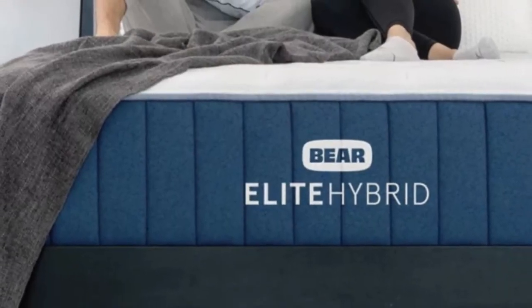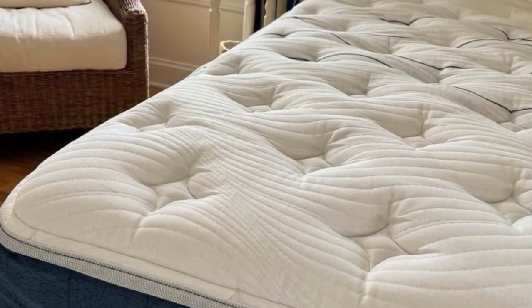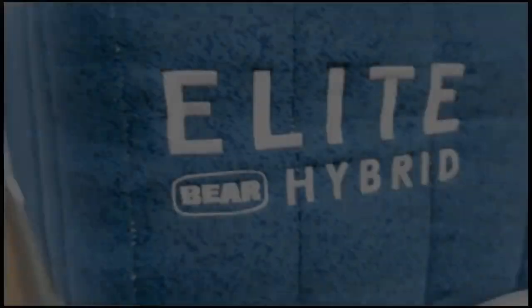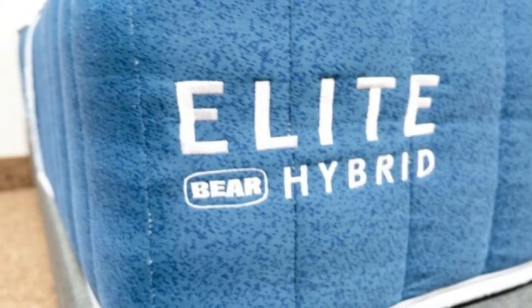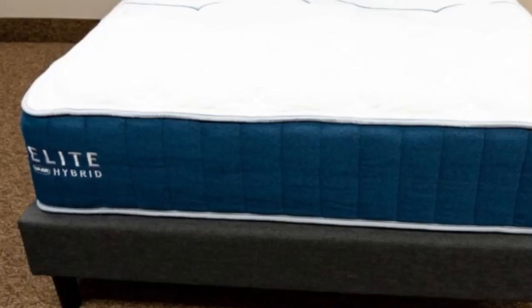Bear ships free to customers living in the contiguous U.S., and mattress purchases come with a 120-night sleep trial. You can test the mattress and return it after the 30-night break-in period. The Elite Hybrid is backed by a generous lifetime warranty.